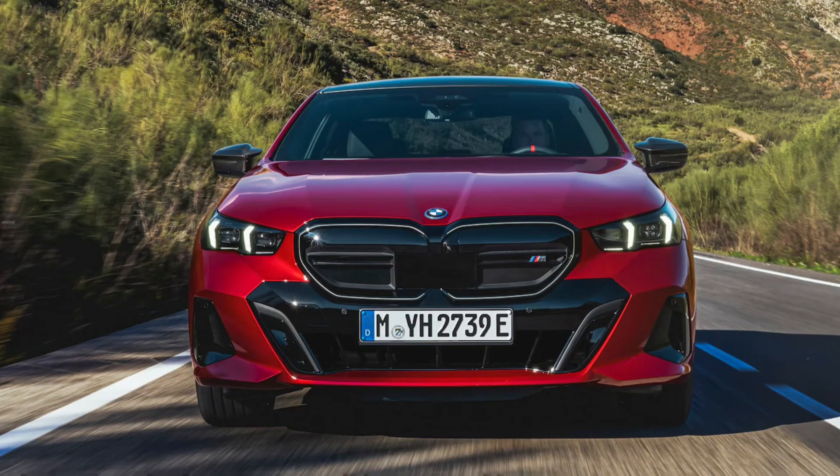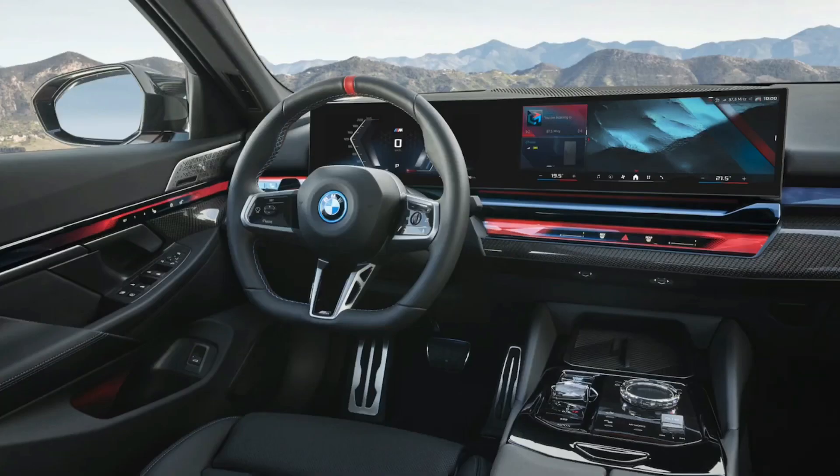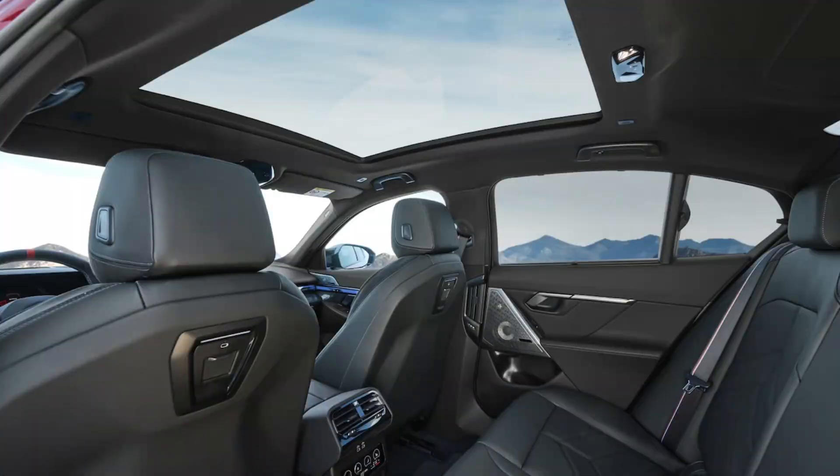BMW says the new 5 Series has grown in length by 3.4 inches to 199.2 inches total, in width by 1.3 inches to 74.8 inches total, and in height by 1.4 inches to 59.6 inches total, with an increased wheelbase of 0.8 inches to 117.9 inches for improved rear seating comfort, making it the longest wheelbase in its class.